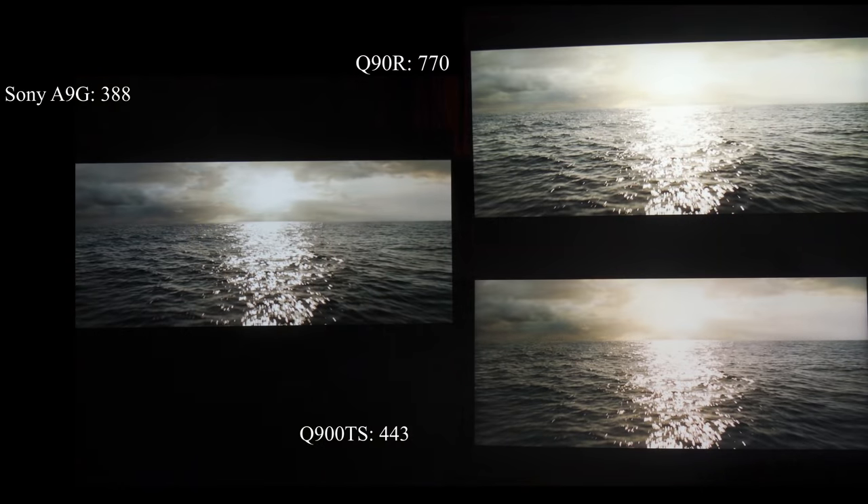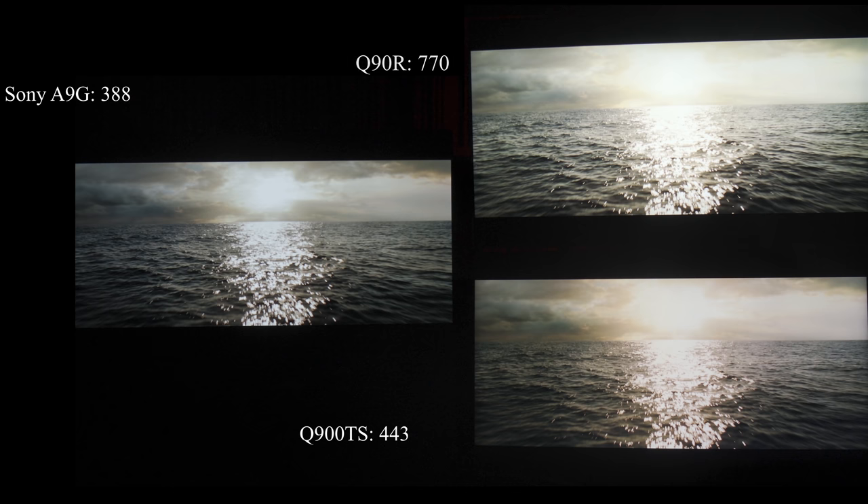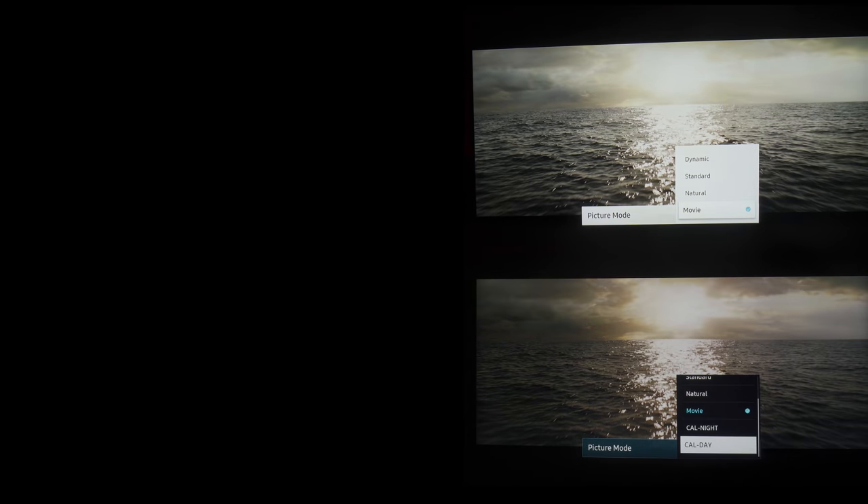Obviously you lose some detail. That loss of detail may be why Samsung capped the Q900TS brightness — because they felt that any more luminance resulted in loss of detail, as seen in the Q90R. In the next scene — the sunset scene — the Q90R is at 770 nits, the Q900TS at 443, and the Sony A9G at 388. The Q900TS is very close to the Sony, whereas the Q90R is extraordinarily bright — almost twice as bright as the Sony.